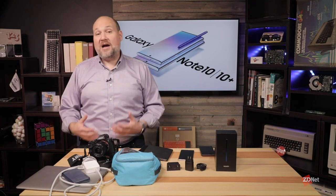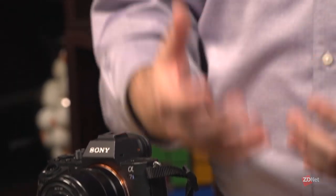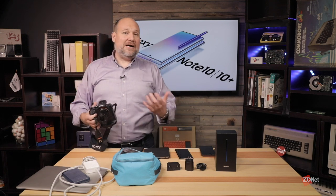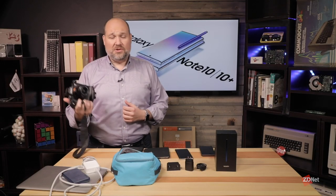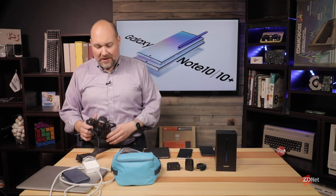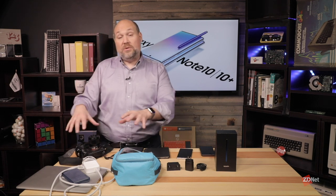So, is it possible to use the Note 10 to replace all these devices? The answer is maybe. If you're a photographer, videographer, YouTube creator, graphic artist, or capturing footage in the field, you're probably still going to want your DSLR, mirrorless camera, or high-end video camera. Why? Because you can change lenses, the sensors are better, and they're more versatile. If photography is your business, you may do quick things with a smartphone camera, but you'll likely still need to carry a dedicated camera.